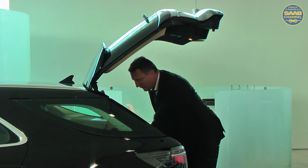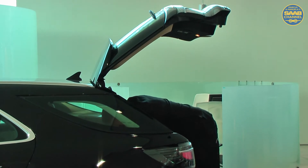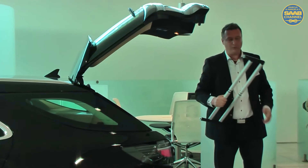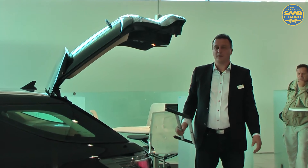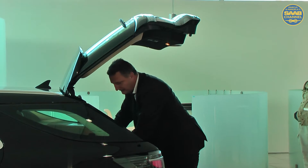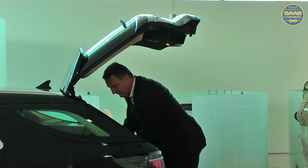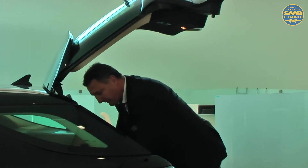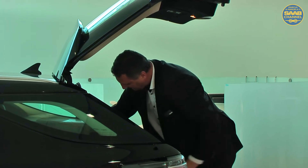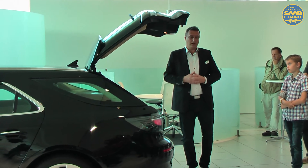It was very important for me to have a home for this. When you don't use it, it should have a home — somewhere you can actually put it down. As we did in the 9.4X, we made a home for it. You can easily attach it — like that — and then you can just pull it down. You have it with you when you need it, but it also has a place where you can store it.